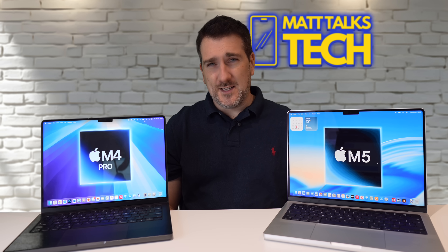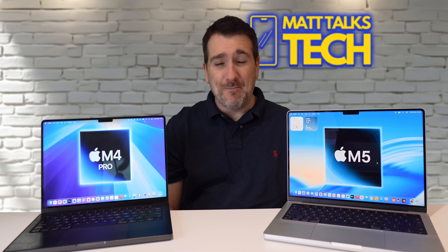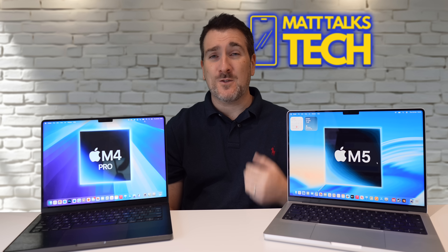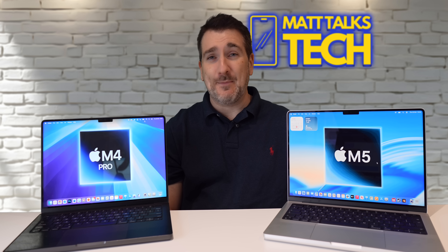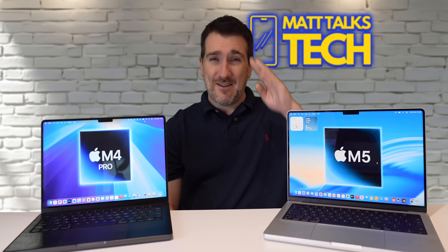In conclusion, I'd personally pick the refurbished M4 Pro over the M5, but that's just my opinion. Would you pick the M4 Pro for a hundred dollars more, or would you still buy the M5 MacBook Pro? Let me know in the comments. If you enjoyed the video, please press the like button, and subscribe to the channel and hit the notification bell for more Apple news, reviews, and comparisons.